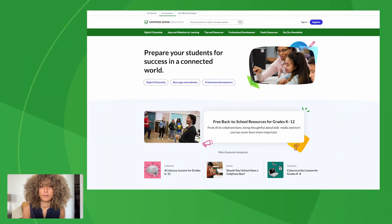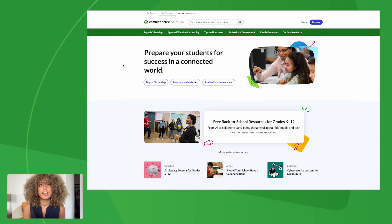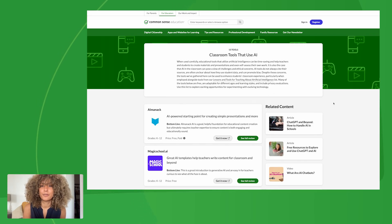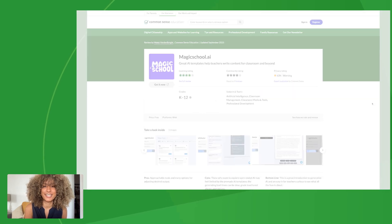Yeah, for sure. So just so everybody knows, we have a list that we've created — tools that use AI. If you just look up Common Sense Education and go to tools that use AI, you'll see a whole list. Right now we have about 13 tools, but we're building those out — a bunch of tools that you can experiment with this school year that might save you time. But I have three of them here today.